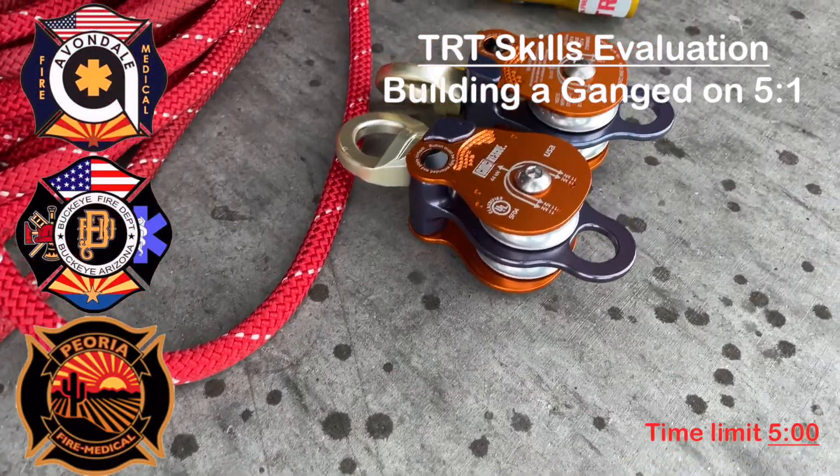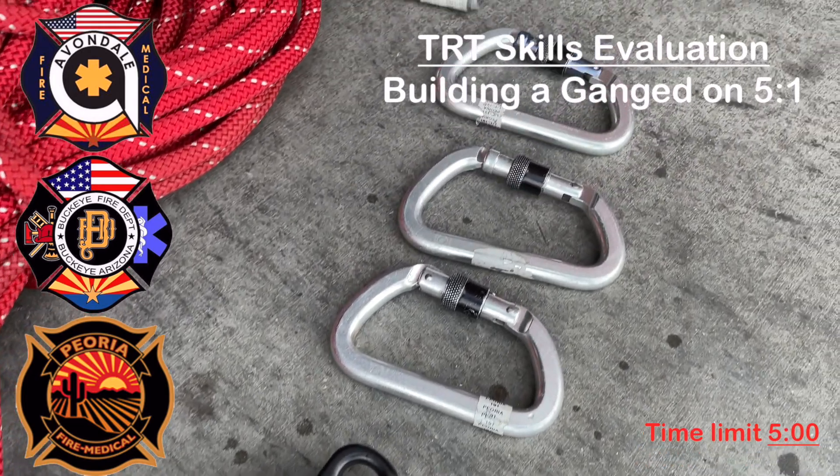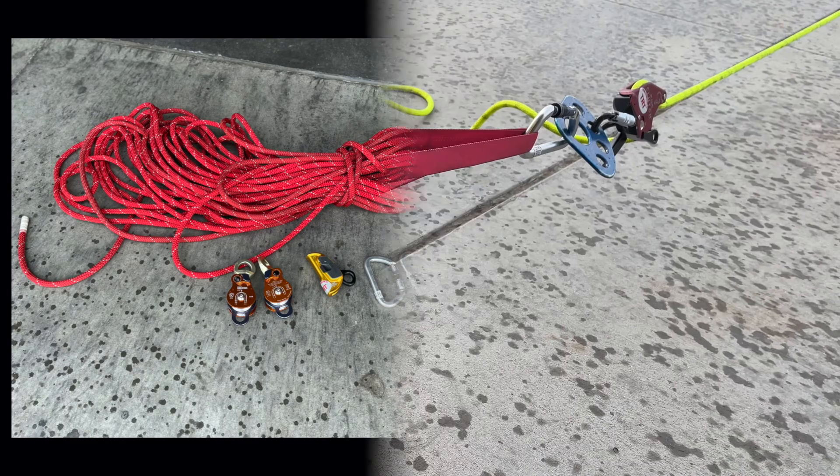This is the West Region TRT Skills Evaluation, building a ganged-on 5-1. The equipment needed is three carabiners, two double pulleys, a rope grab, and 200 feet of rope.